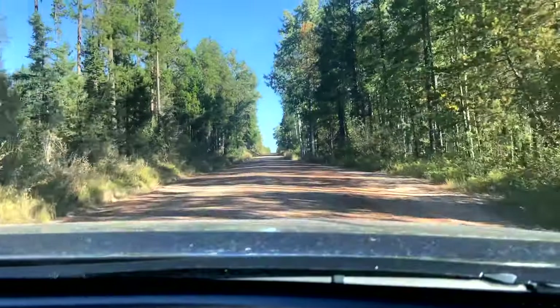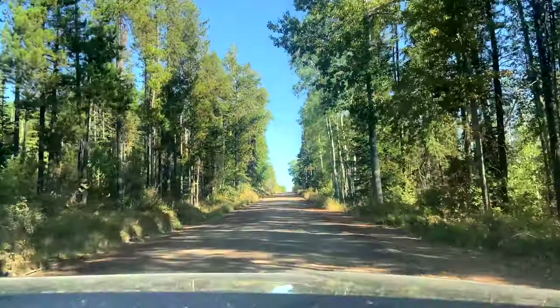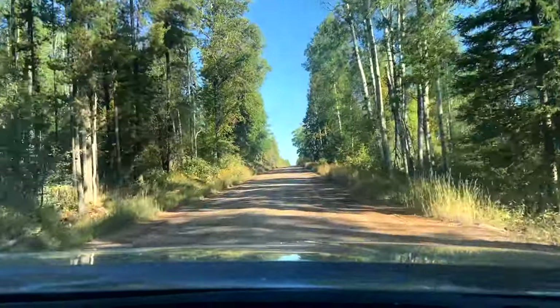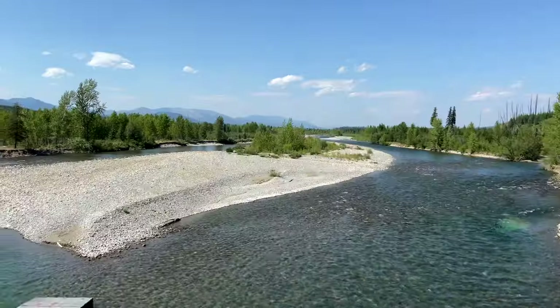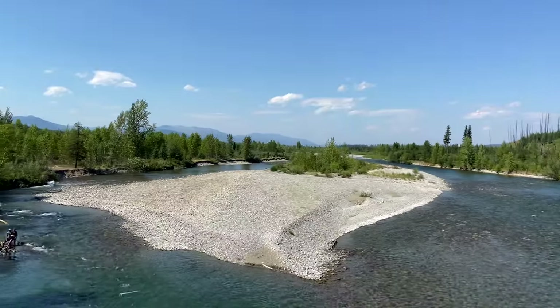And then there's the very bumpy ride from Polebridge up here to Bowman Lake. We are on the bumpy road to Bowman Lake — a nice gravel road, 14 miles of gravel road to get to Bowman.